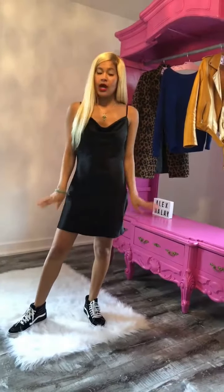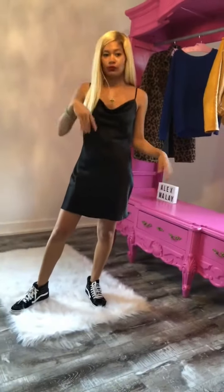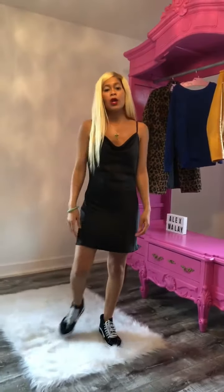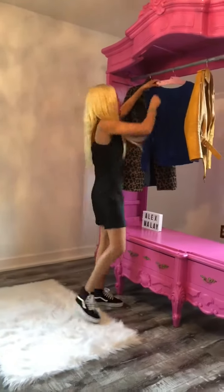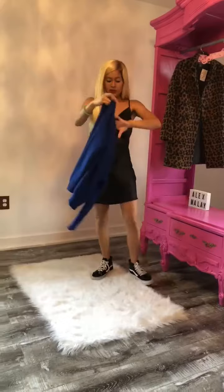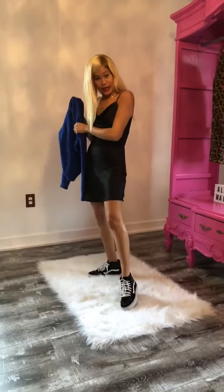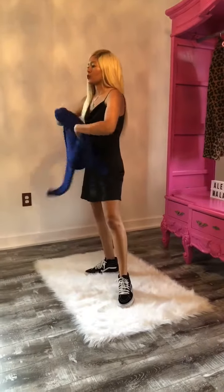Now we're on to look three. This look is a more casual, laid-back look — a look where you're just out and on the go. I'm going to take a knit sweater and basically pair it with Alex Mollet's little black midi dress and just throw it over.